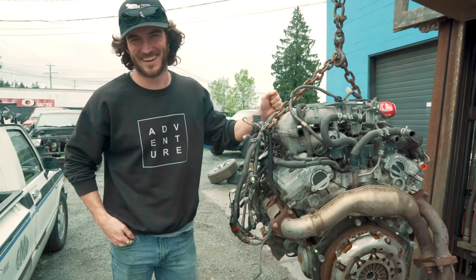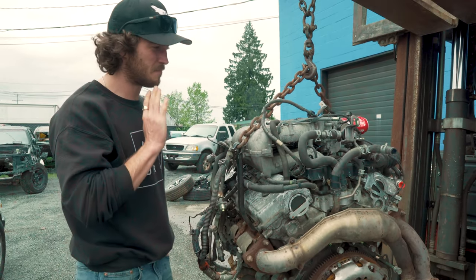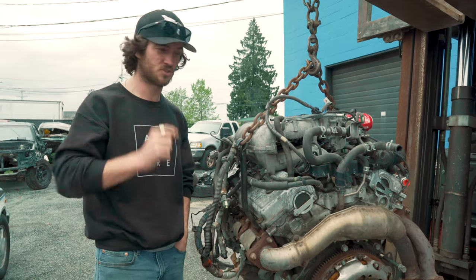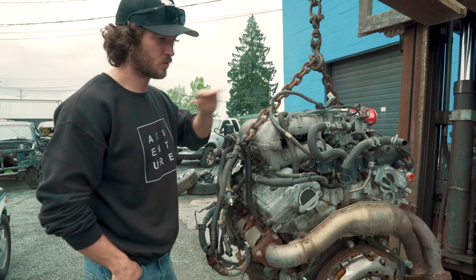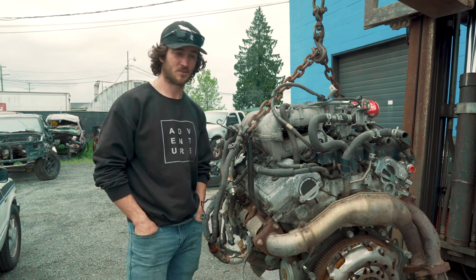This is a great day — 3.4 litre. This thing was in mint shape, still is in mint shape, 270,000 kilometres, 200 compression right across the board. It's going to be a great engine.